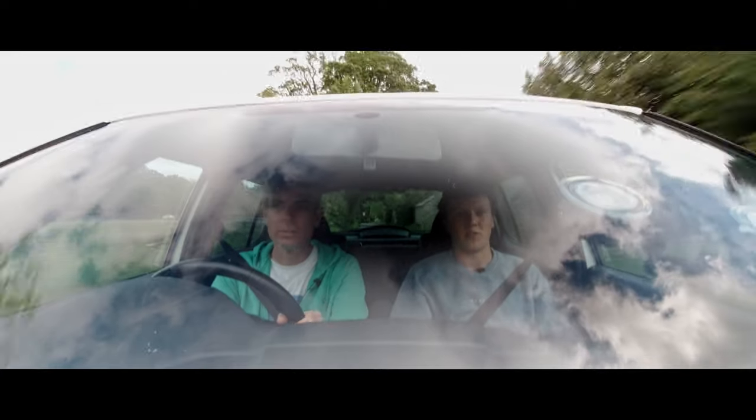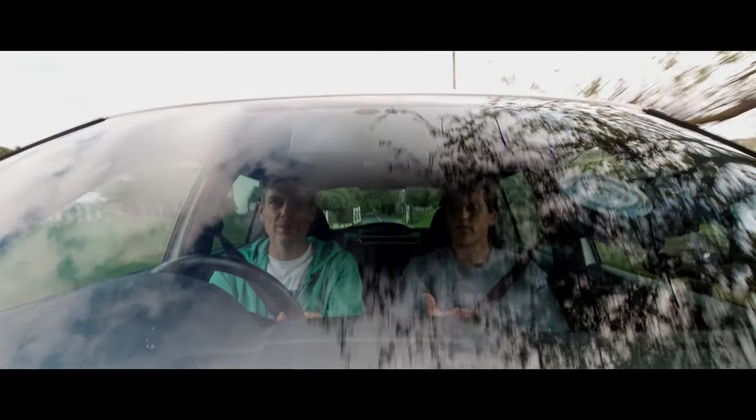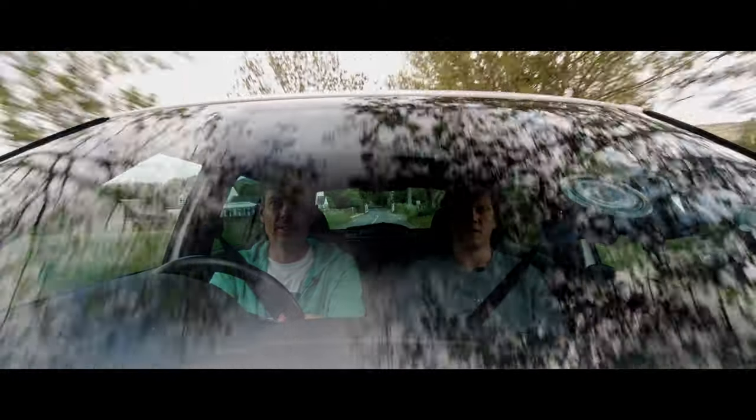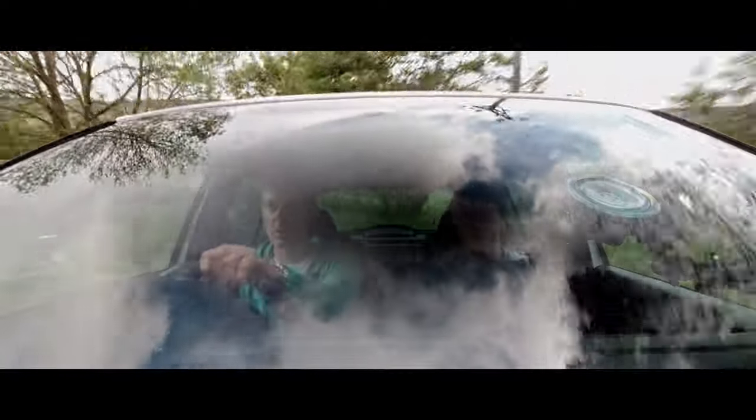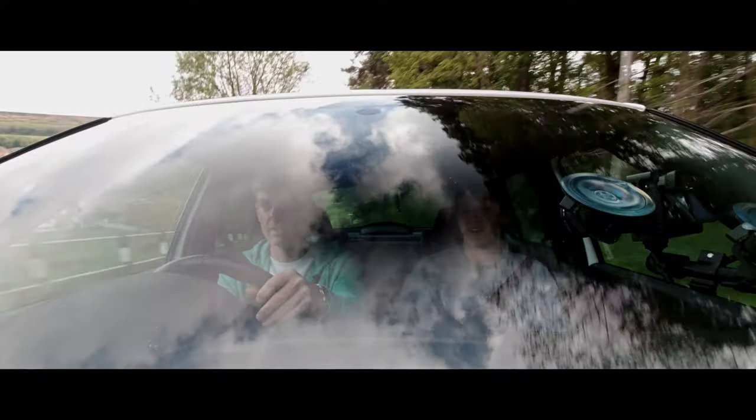It's a nice bit of exhaust noise, isn't it? It's just pleasing — it's good for a four cylinder actually. Not all four cylinders sound that good in my opinion, but this is a good one. It's got a bit of a rasp to it, and a bit of a crack when you change gear on it — the classic DSG fart, as they call it.